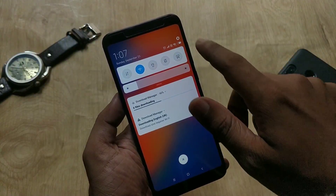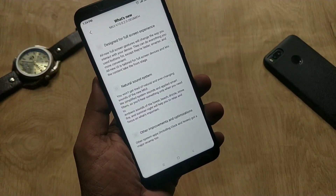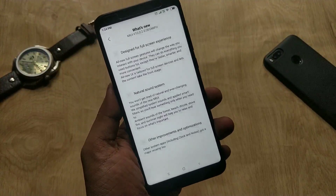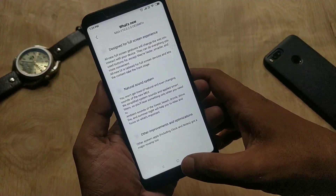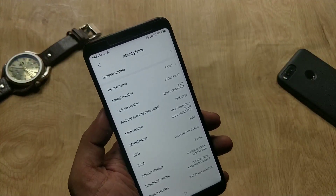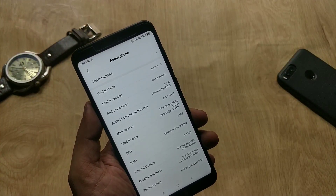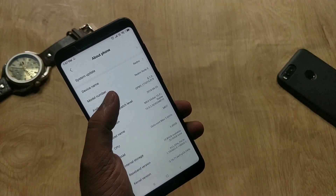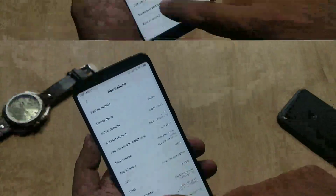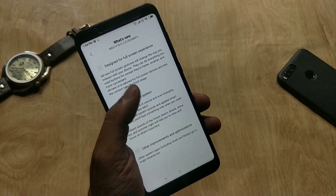The Redmi Note 5 just scored the Oreo 8.1 update two weeks back, and now MIUI 10 update is rolling out, which is a nice thing. I have updated my phone — let's go to Settings > About Phone. As you can see, I am on MIUI 10 Global ROM based on Oreo 8.1 with a security patch of August, and the build number is 10.0.2.